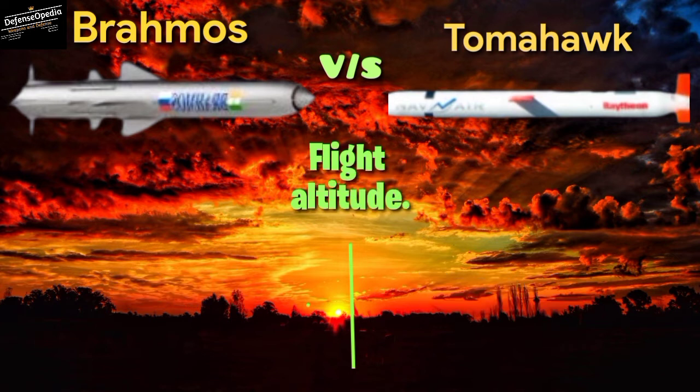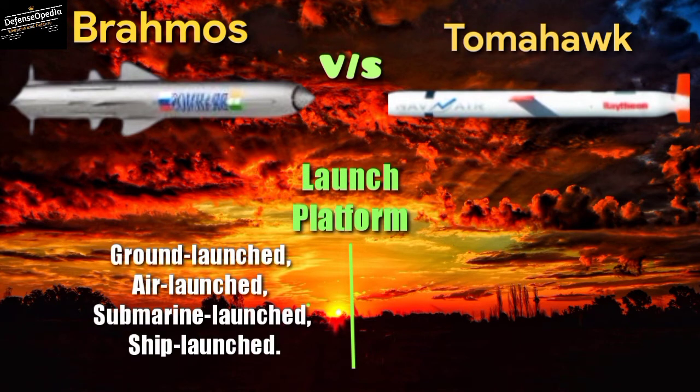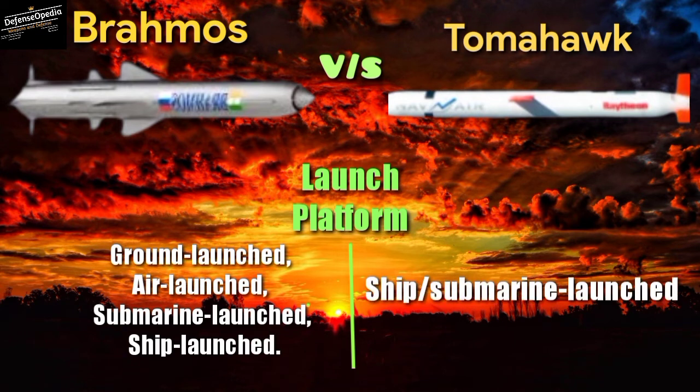Flight altitude: BrahMos can fly as low as 3 to 4 meters; Tomahawk as low as 30 to 50 meters. Launch platforms: BrahMos can be ground launched, air launched, submarine launched, and ship launched. Tomahawk can be ship or submarine launched.